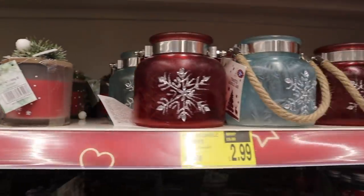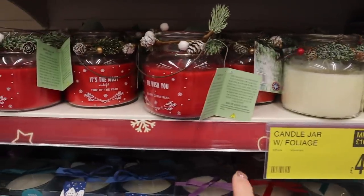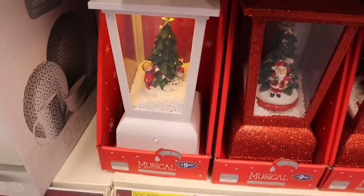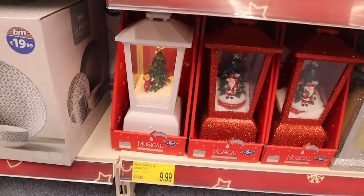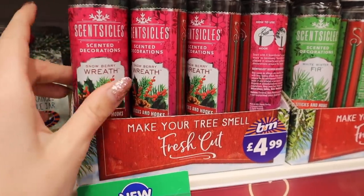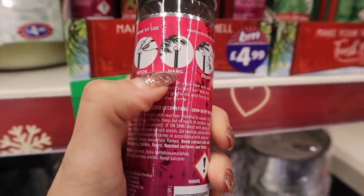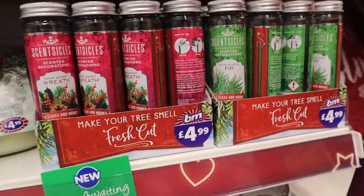Here we do have some Christmas candles, £2.99, which I think is a really good price. These are a bit more expensive at £4.99. I wonder if this smells like cinnamon - it actually smells like cinnamon! I have never seen these before - so if you have a fake Christmas tree, you can have these scent sensations for the Christmas tree and you just literally hang them off your tree. My mind is blown - I'm a hundred percent going to get some of these. What a good idea!